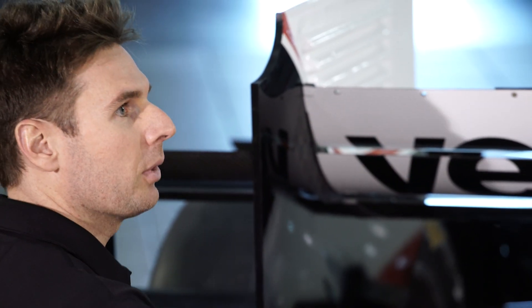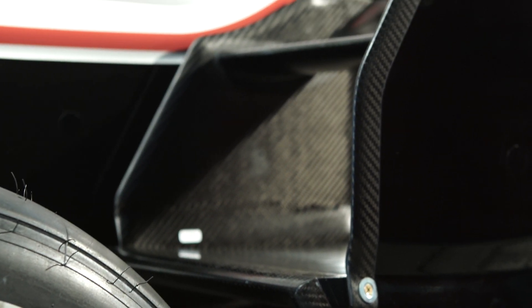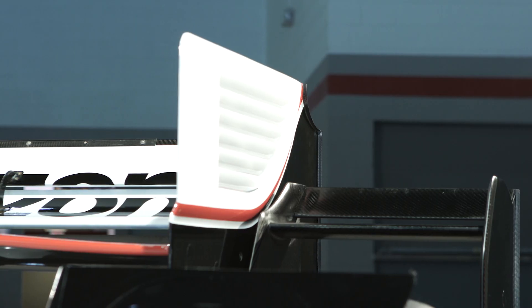Is everybody running the same wing? They give you a box to work in and teams can do whatever they want within that box. The material you're seeing is all carbon fiber — even the braces. Everything's carbon.